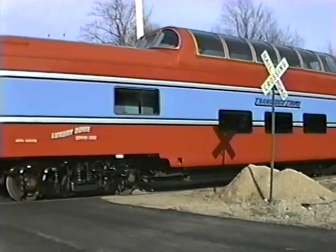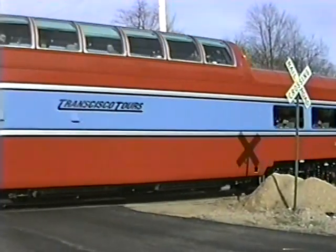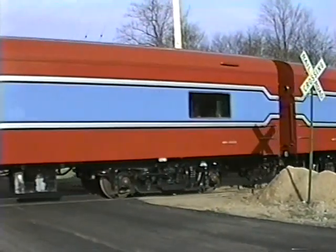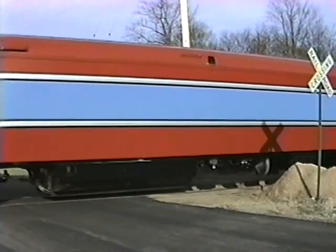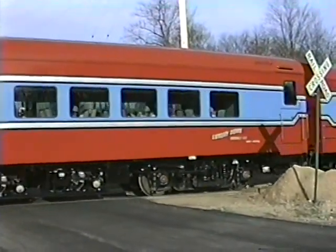This is part two of the KLS&C story. I have another video that focuses on their GP7 locomotives and their scenic train, but this is another look at the dinner train. This was the early 90s — this operation was going on late 80s into the mid 90s when they filed bankruptcy.